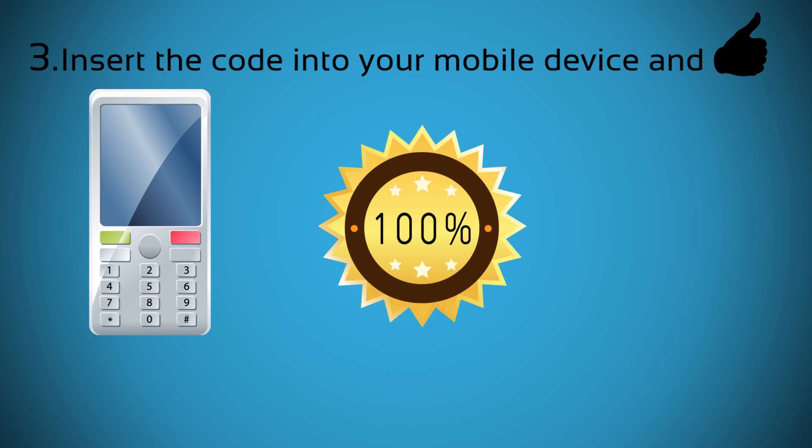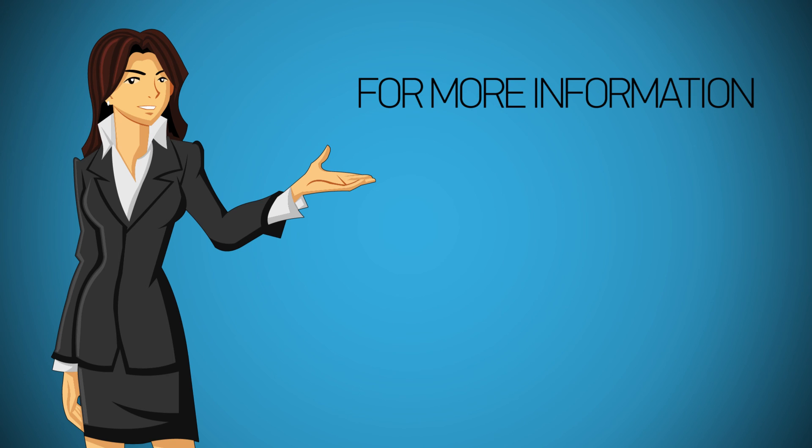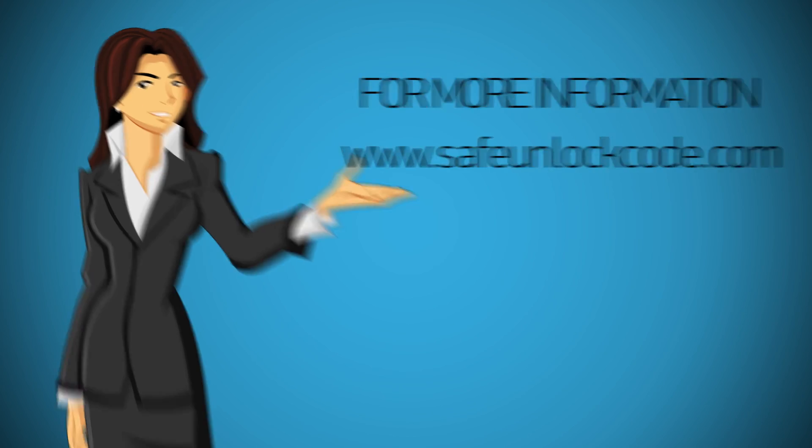We have a 100% money back guarantee policy. In the rare event that your phone can't be unlocked by using our codes, you will get a full refund. For more information or assistance, please visit www.SafeUnlockCode.com. Thank you.